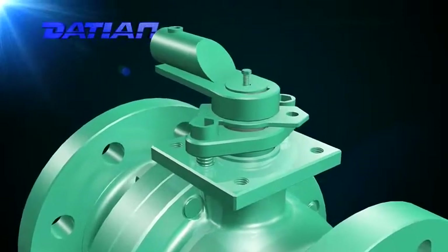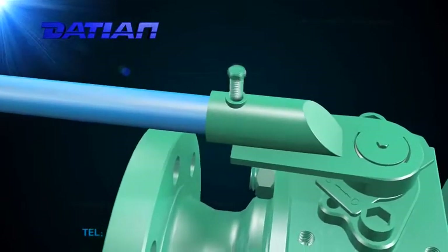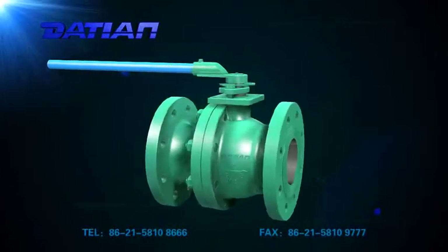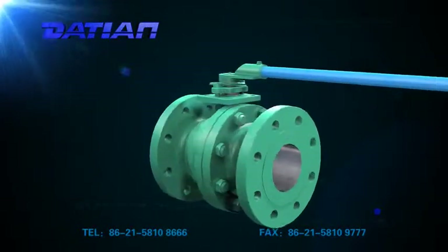7. The body can be forged or cast according to requirement. 8. Floating ball valve is simpler than trunnion ball valve, with lower manufacturing cost. 9. However, the operating force is relatively strong, so it is generally applied to small size pipelines.